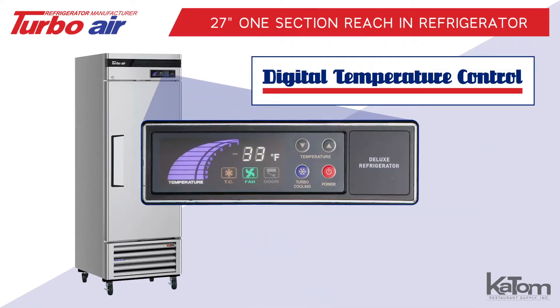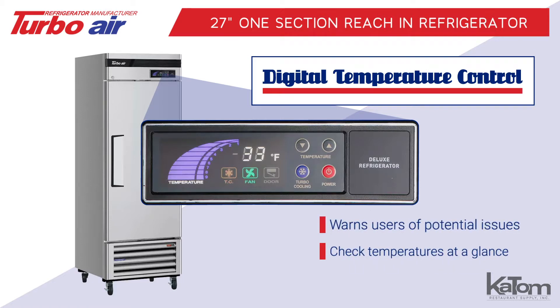Its digital temperature control and monitoring system warns users of potential issues, enabling them to check the temperature at a glance.